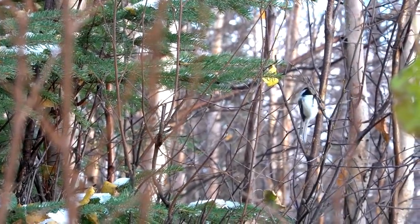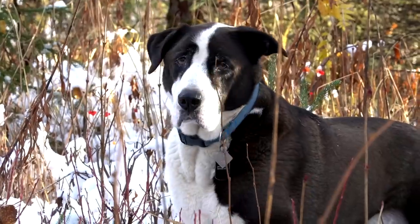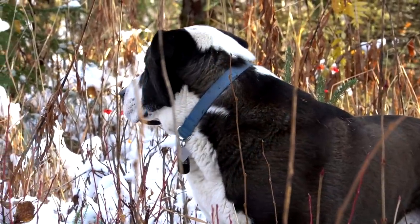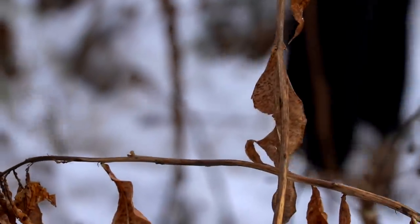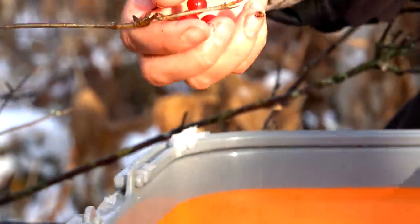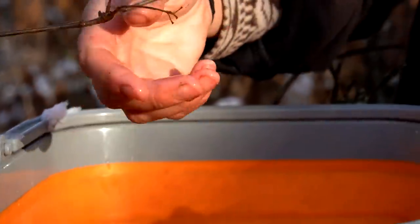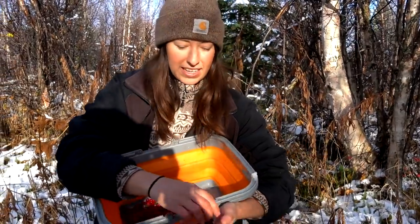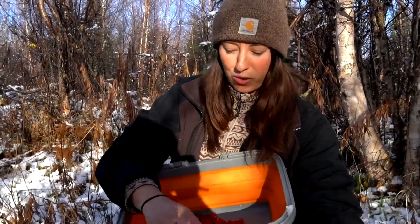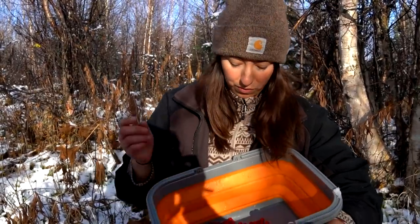Hello everyone. We're on an afternoon hike today, doing some last-minute foraging before winter officially sets in. There's some snow on the ground and we've had some really cold weather, but we're still looking for some berries. We're looking for high bush cranberries and rose hips primarily, and I even found a few currants.